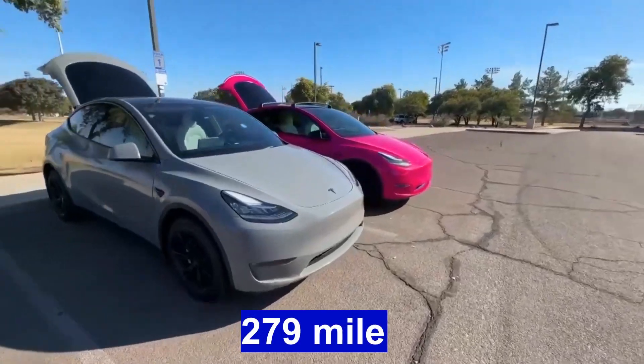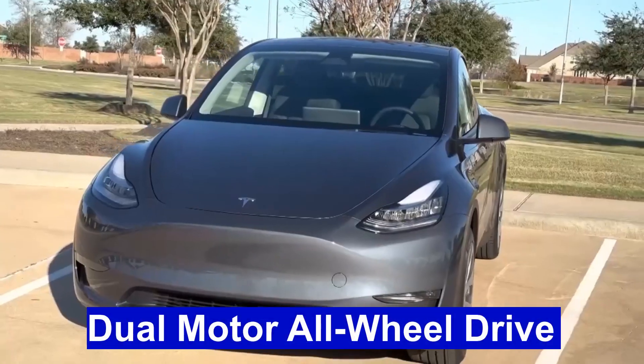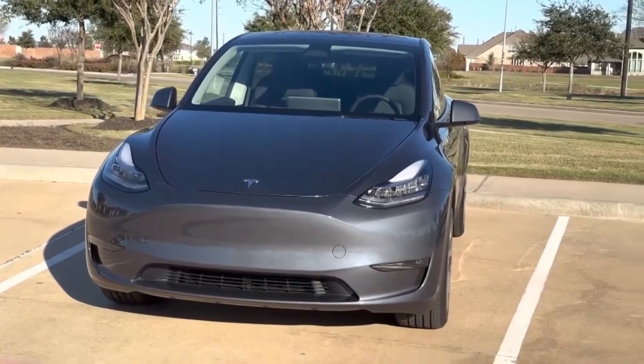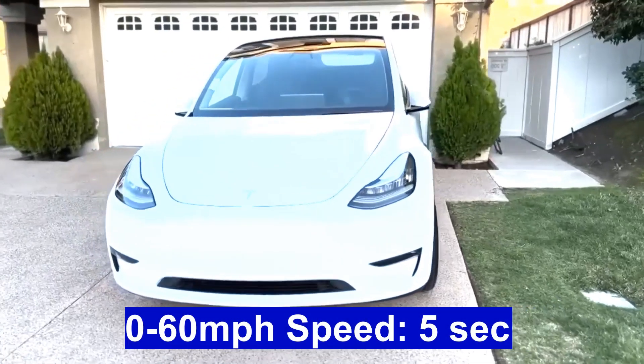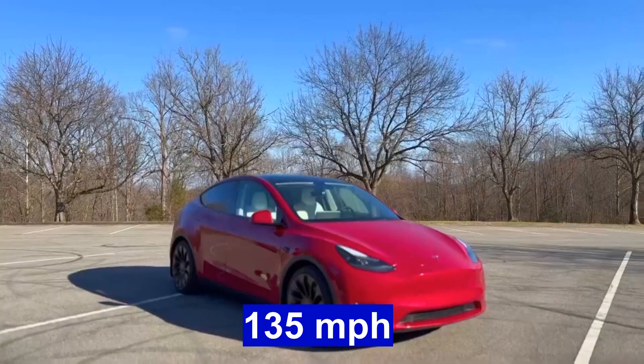Model Y Standard Range: Price $47,740, Range 279 miles, Drivetrain Dual-Motor All-Wheel Drive, 0-60 mph speed 5 seconds, Top speed 135 mph.